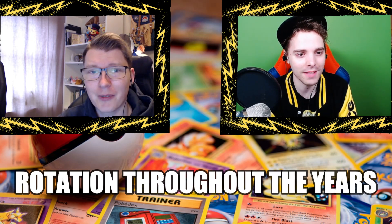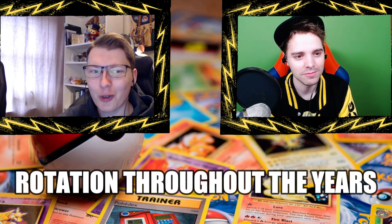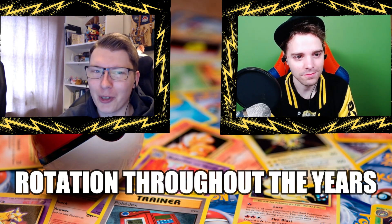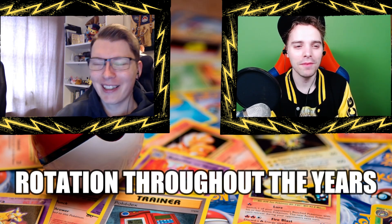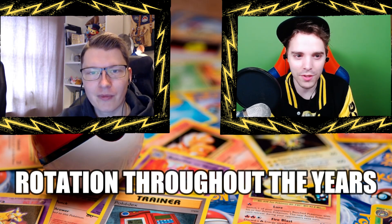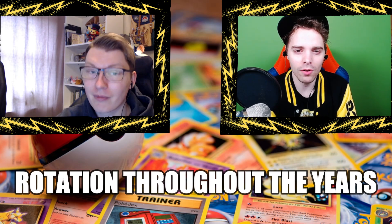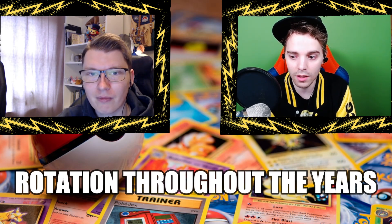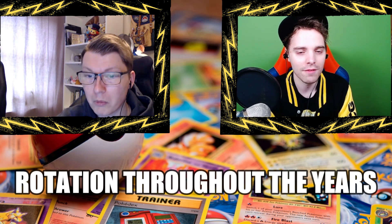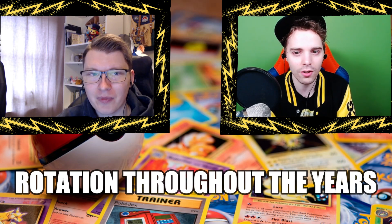Those energies from EX Emerald are so beautiful — I remember the first pack I opened I got one of those pretty energies. I think it was the grass energy, but they're really pretty. The reason we have you on is because you've been playing for a long time and people want to know about rotation, which is actually happening in six days — very scary for newer players since all the D-block cards are going away.